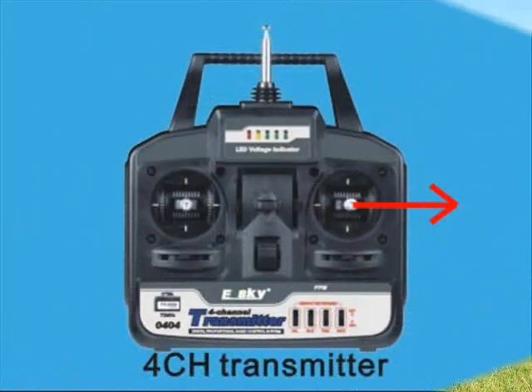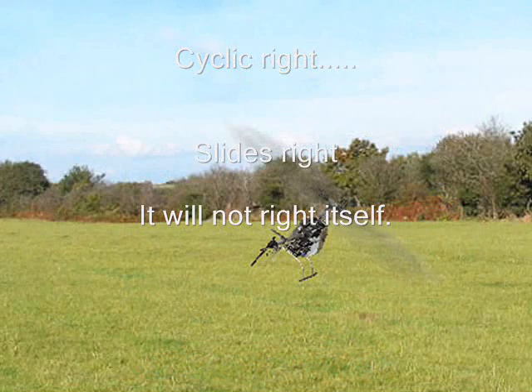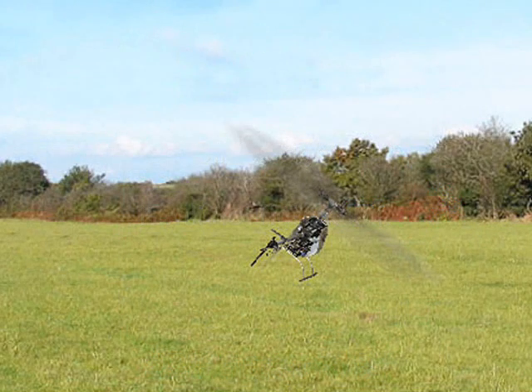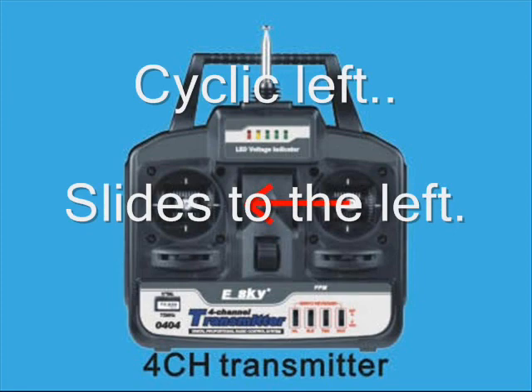TWA 602, descend to 4000. TWA 602, roger. TWA 602, turn heading 130, intercept the arrival. 135 and heading, intercept the arrival, TWA 602.